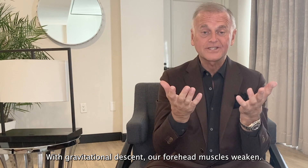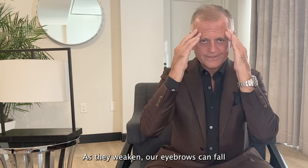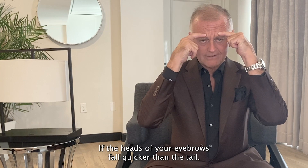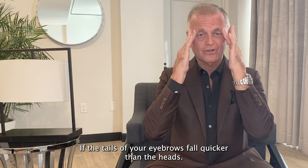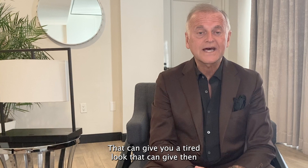With gravitational descent, our forehead muscles weaken, and as they weaken, our eyebrows can fall. If the heads of your eyebrows fall quicker than the tail, that's always good for business negotiating and raising children, but it can give someone a very stern look. If the tails of your eyebrows fall quicker than the heads, that's called lateral hooding, and that can give you a tired look.